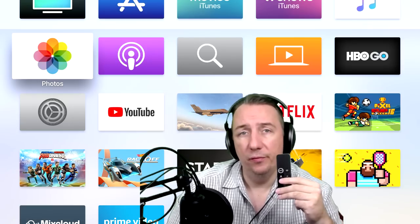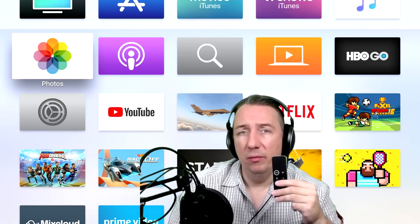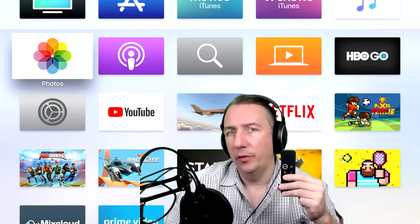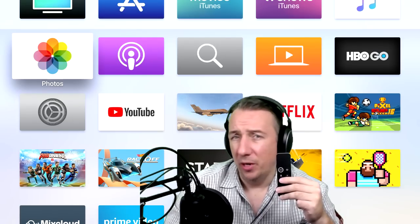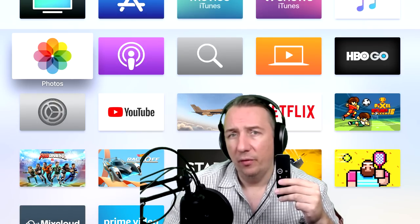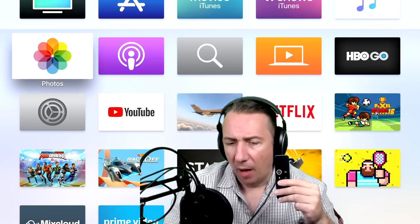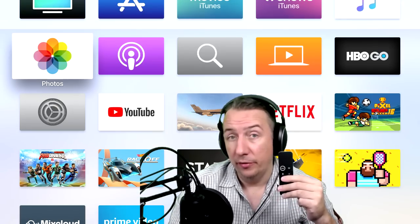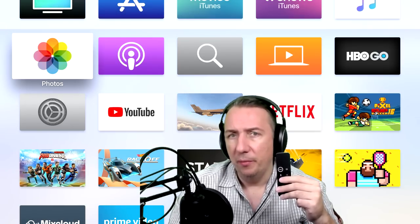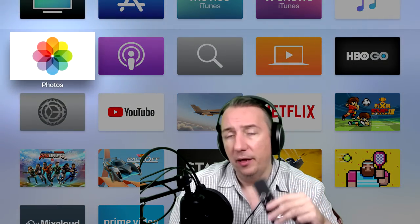Hey, welcome back everyone. How you doing? It's me, Mr. 4K Opscaler. It has been asked of me to do a little bit more in-depth look at Apple TV 4K, even though I have covered Apple TV 4K in a bunch of my other videos. I've got over 3,000 videos, and I did cover a lot of Apple TV 4K. In this video, I'm going to give you my thoughts on the Apple TV 4K streaming device and the best picture settings for you to appreciate the 4K and the HDR.